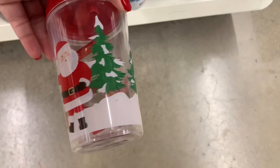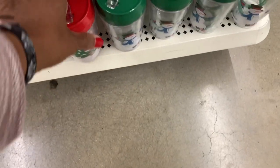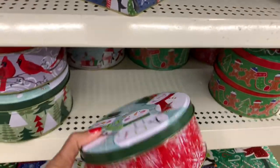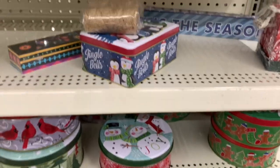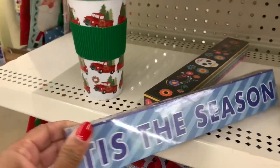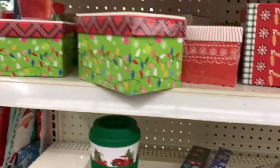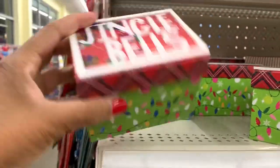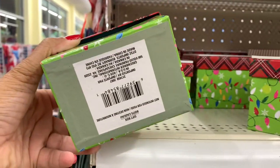They still have these little tumblers right here, and more of the tins. They still have these little wooden boxes right here too this season, and they have tons and tons of the little boxes that say Jingle Bell gift boxes.